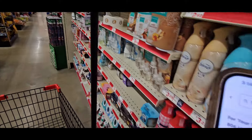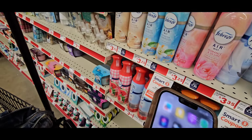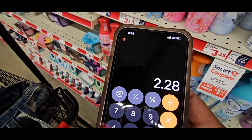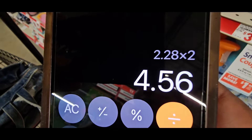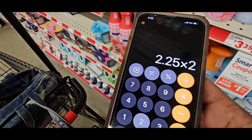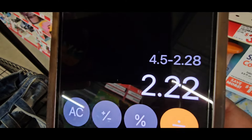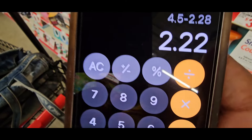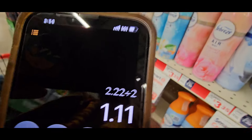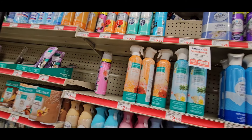Let's do the math. $2.25 times two is $4.50. Take away $2.28, and it's $2.22 for two — about $1.11 each. Guys, great stocking stuffers! Fantastic for a stocking stuffer, so grab that.